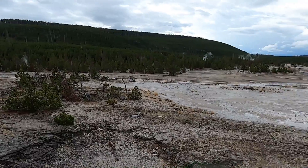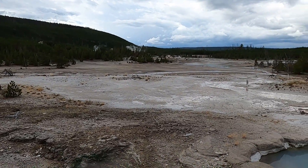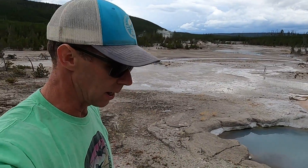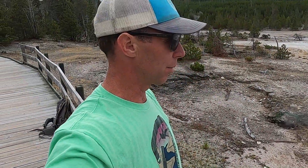We're at Yellowstone National Park, at the Norris Geyser Basin. Among the many things Yellowstone is known for, it's known especially for its hydrothermal features — the geysers and hot springs that come from this volcanic region. We're going to spend this video focusing on some of these hydrothermal features and talking a little bit about how they form.